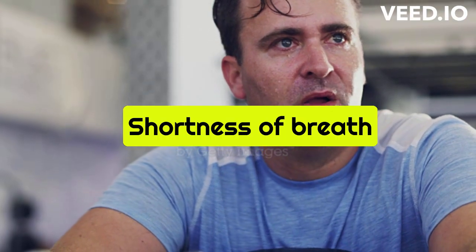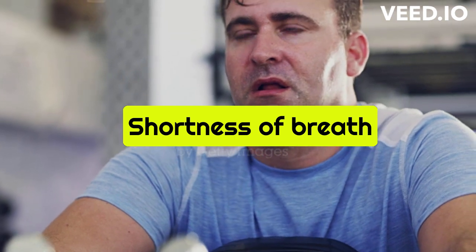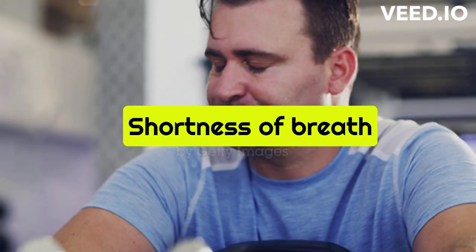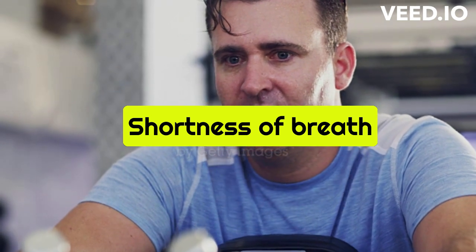Shortness of breath: Anemia can cause shortness of breath or difficulty breathing, as the body is not getting enough oxygen. You may feel like you're constantly out of breath or have trouble catching your breath.